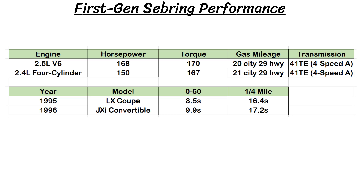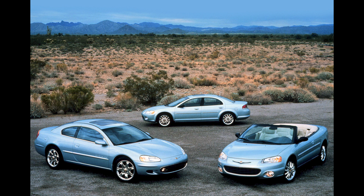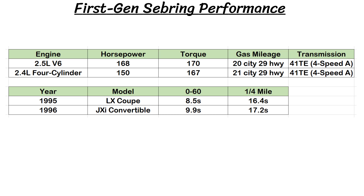For both the coupe and convertible, a Mitsubishi 2.5L V6 was the only engine available at launch with 168 horsepower and 170 pound-feet of torque. A 2.4L four-cylinder was added with 150 horsepower and 167 pound-feet of torque, and either engine was paired to the 4-speed automatic transmission. Gas mileage was 20 city and 29 highway for the V6, and 21 city and 29 highway for the four-cylinder. On the convertible only, some models in Mexico got a rare turbocharged 2.4L dual overhead cam inline-four engine as well. Performance was decent, with the coupe hitting 0-60 in 8.5 seconds and the quarter mile in 16.4 seconds, with the convertible being a bit slower than that.